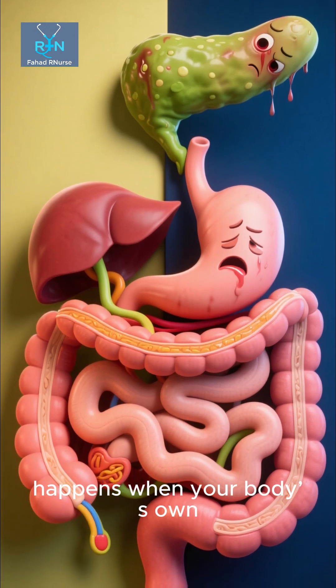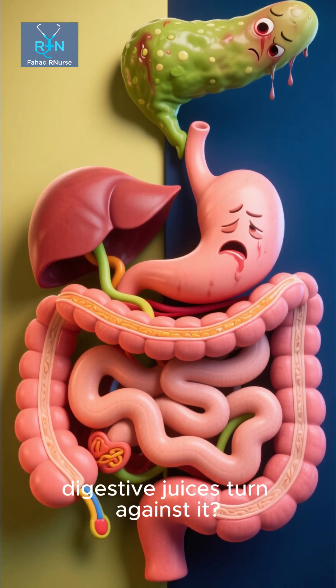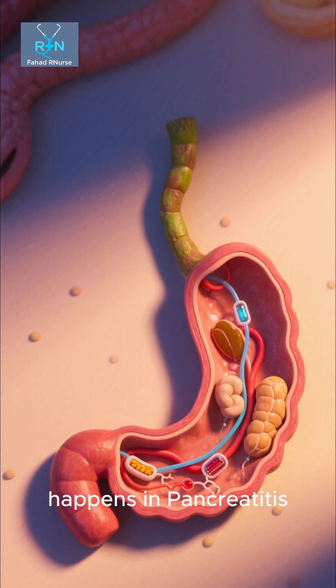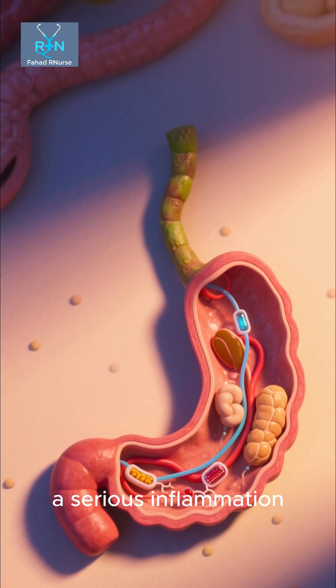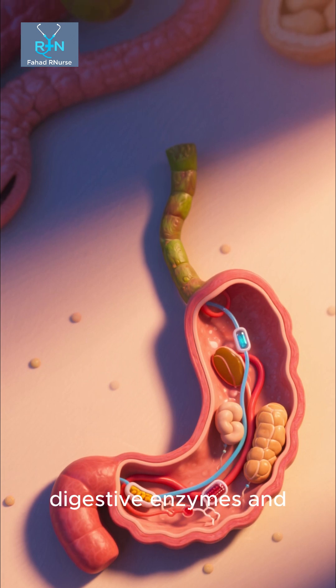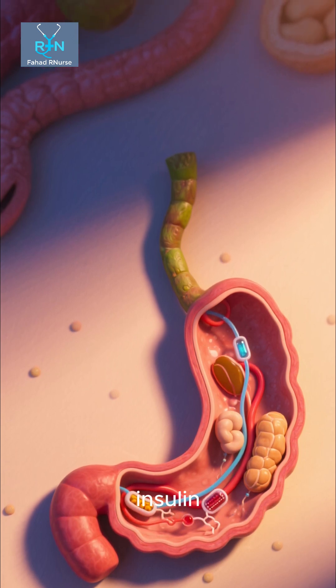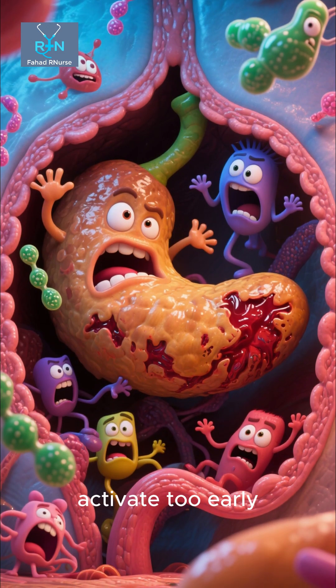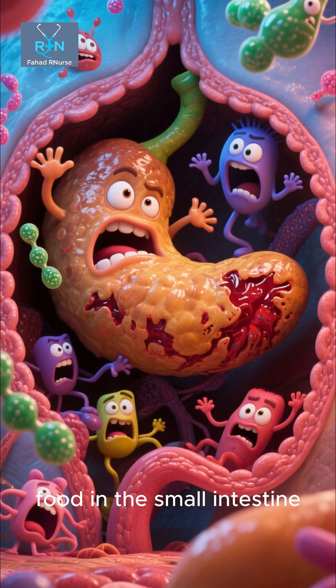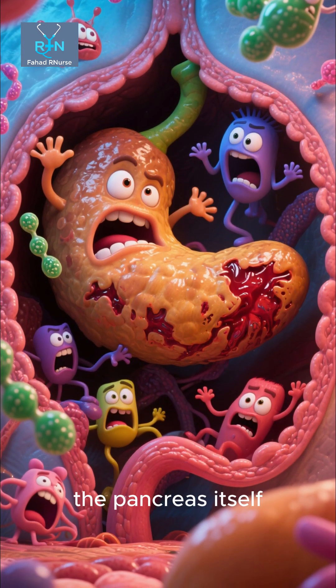Have you ever imagined what happens when your body's own digestive juices turn against it? That's exactly what happens in pancreatitis, a serious inflammation of the pancreas — the organ responsible for producing digestive enzymes and insulin. When these enzymes activate too early, instead of digesting food in the small intestine, they begin digesting the pancreas itself.